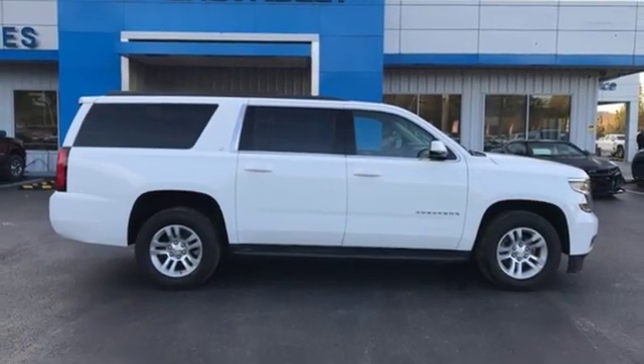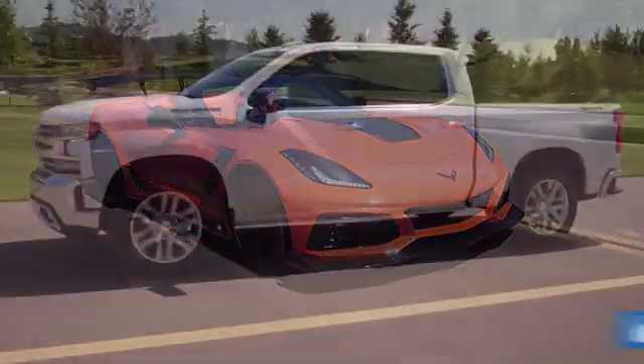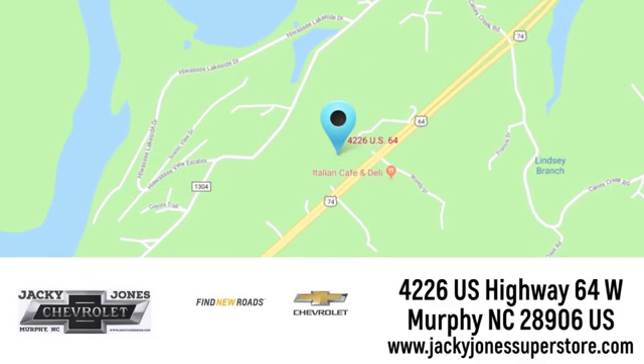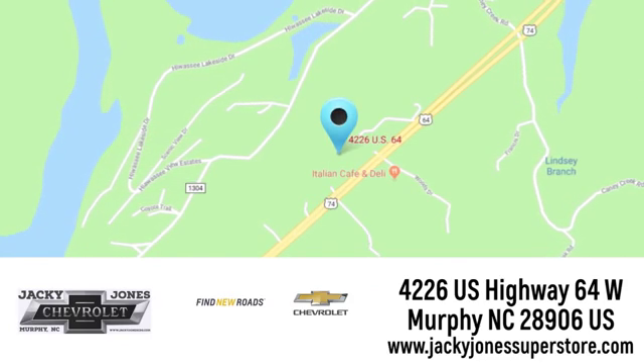You need to drive it to believe it. See it for yourself today. Jackie Jones Chevrolet, where service and sales go hand in hand. Call, click or stop in today. We're conveniently located at 4226 US Highway 64 West in Murphy, North Carolina.